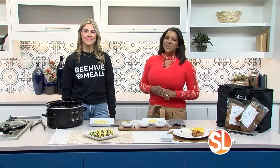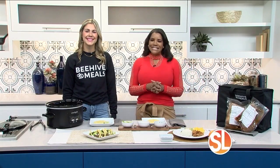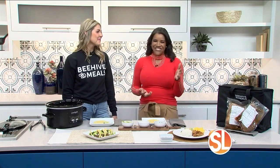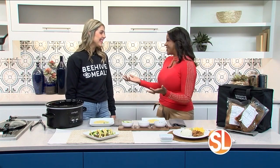What's for dinner tonight? It is the question that plagues parents and families on a daily basis, but maybe not anymore. This is Aubrey Christensen of Beehive Meals, and she is here to show us how easy it can be to get a delicious meal on the table each and every day. So good to have you in our kitchen. It smells so good in here.